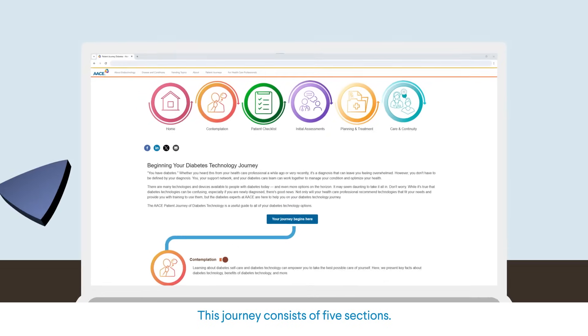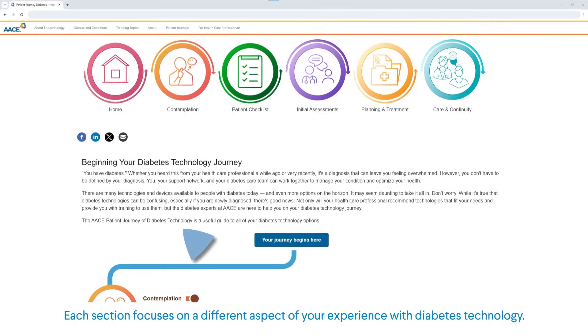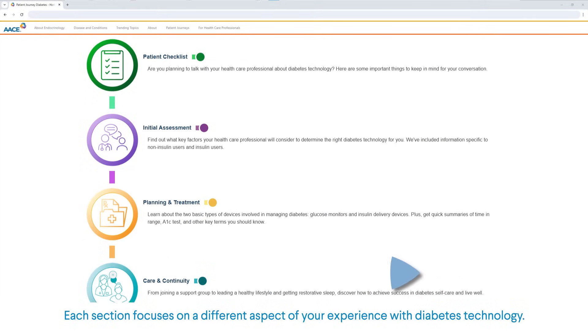This journey consists of five sections. Each section focuses on a different aspect of your experience with diabetes technology.